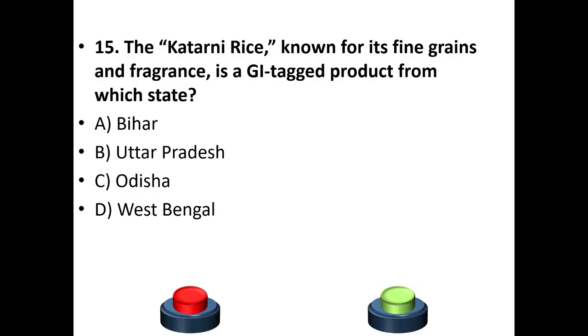Fifteenth question: The Katarni rice, known for its fine grains and fragrance, is a GI tag product from which state? Options: Bihar, Uttar Pradesh, Odisha, West Bengal. The answer is option A — Bihar.